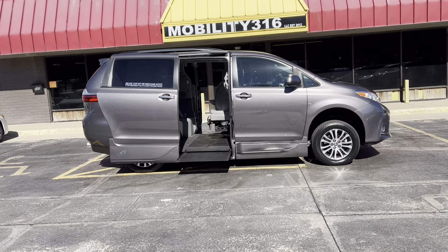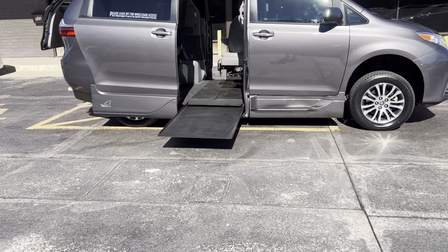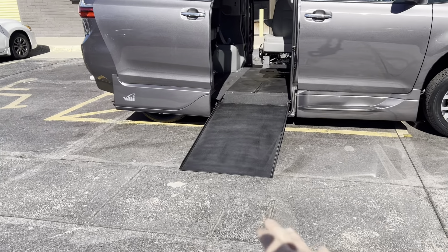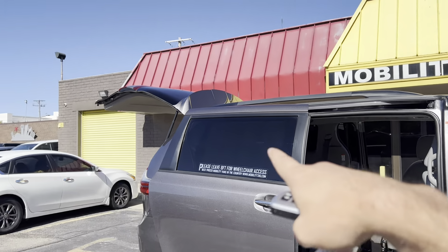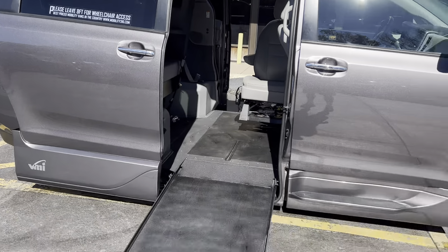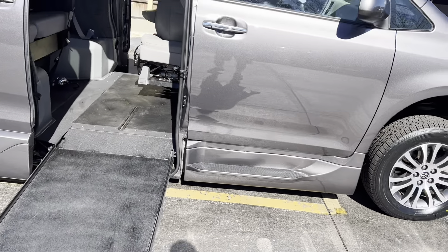This is a side-entry VMI in-floor conversion. You can see the ramps coming out, the back of the van's kneeling down — it lowers the angle of that ramp. Got a 30-inch wide ramp. You can get the power doors and the power trunk hatch back there as well. 30 inches wide, 800-pound weight capacity.